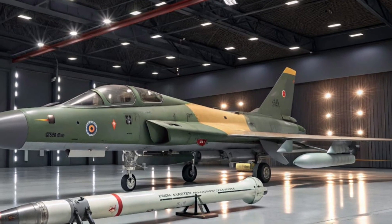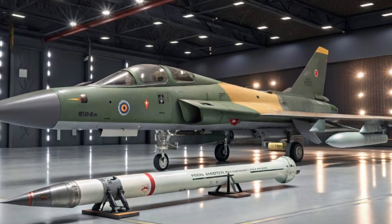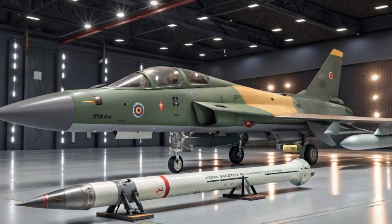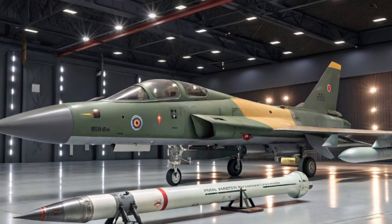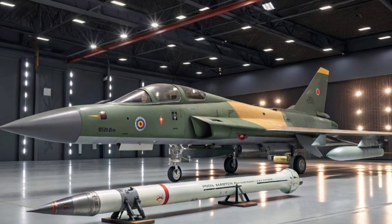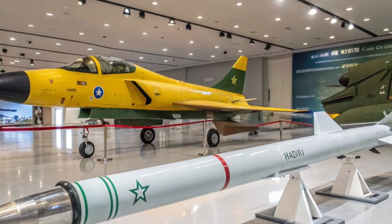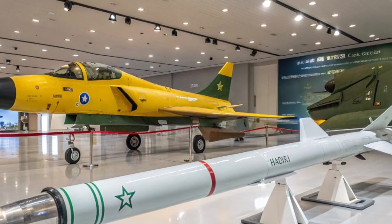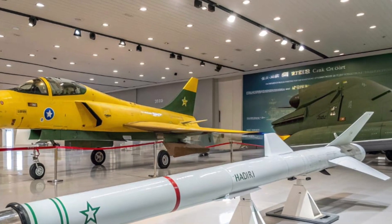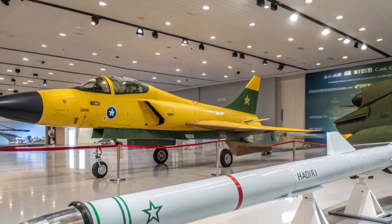Another strong advantage of the JF-17 is its affordability compared to other fighter jets in the same category. While advanced western jets like the F-16 or Rafale can be extremely expensive, the JF-17 offers a similar level of capability at a much lower cost. This makes it attractive not only to Pakistan but also to other countries seeking to modernize their air forces without overspending. Nations such as Nigeria and Myanmar have already acquired the jet, and other countries continue to show interest.